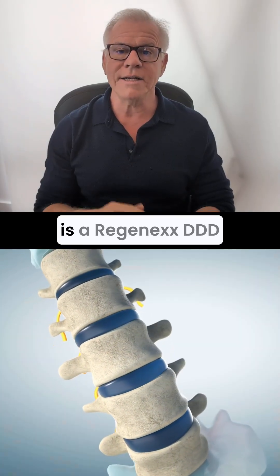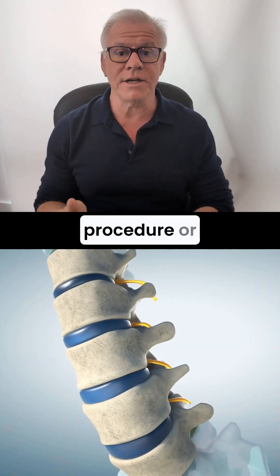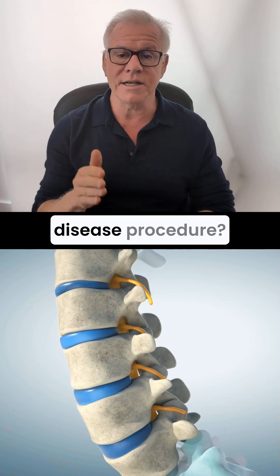Hi, it's Dr. Centeno. What is a Regenexx DDD procedure, or degenerative disc disease procedure?